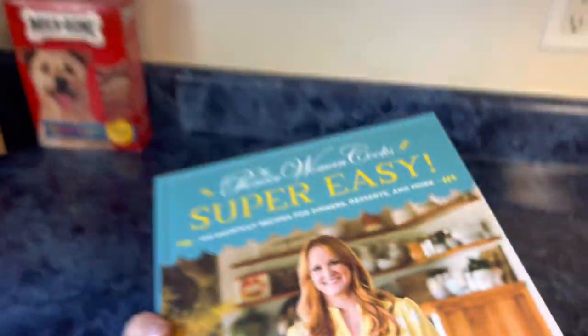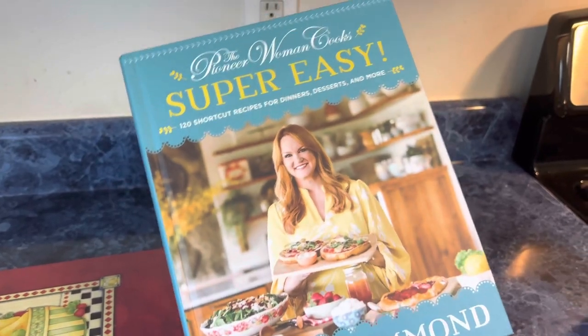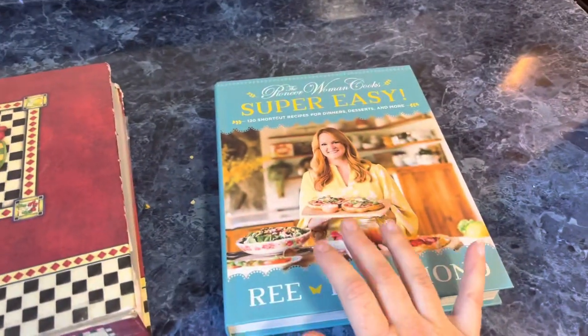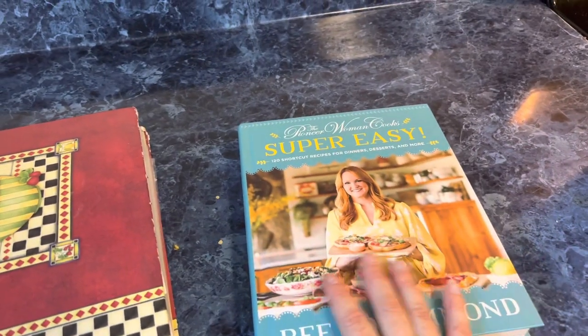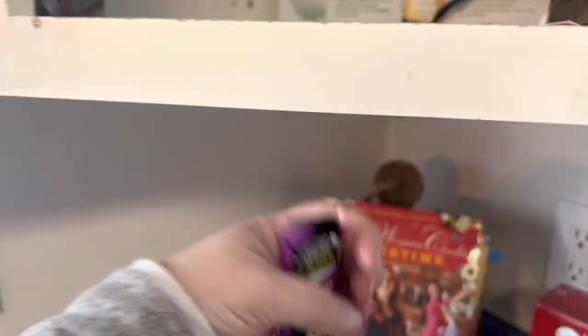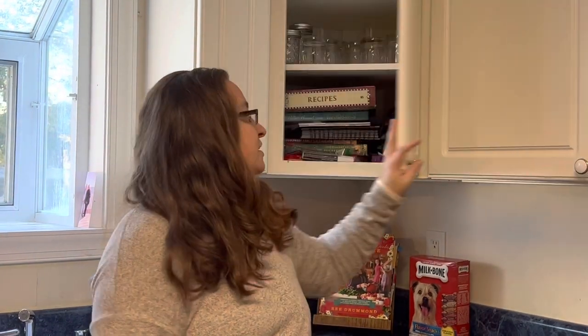This is her new cookbook that just came out this month, and it's what's actually prompting me to deal with recipe clutter. I have many of hers and I would like the freedom to explore this one. We're getting kind of crowded — I'm not decluttering Kit Kats — this shelf behind me is my boundary for recipes.